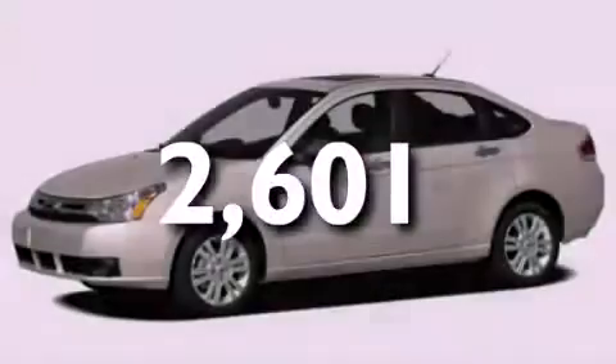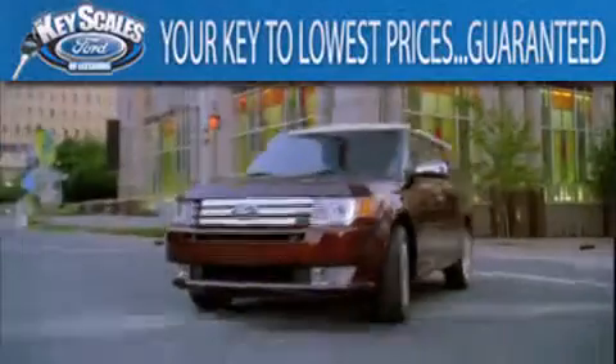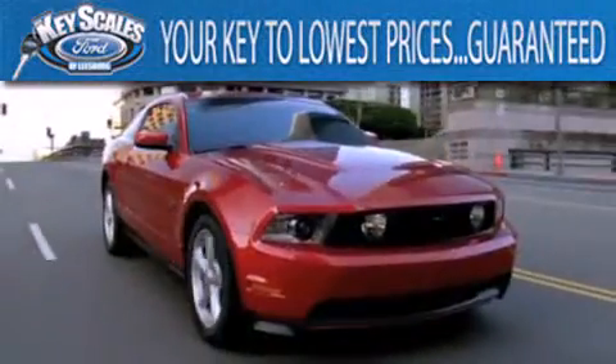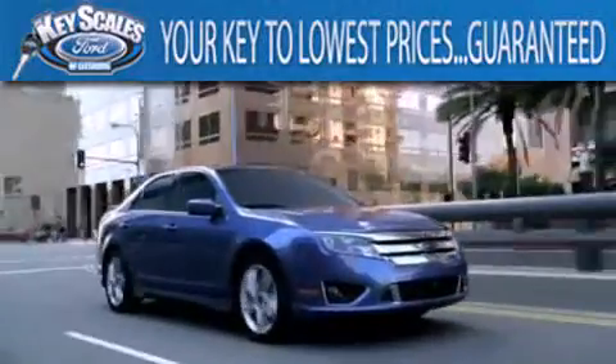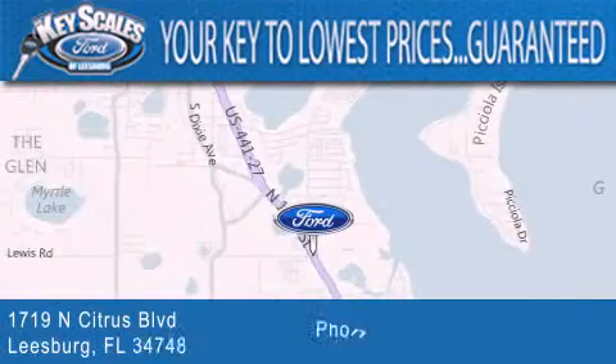Contact us today to arrange your test drive. Keyscales Ford is family owned and has been serving Central Florida for 45 years in the same location. We are located at 1719 North Citrus Boulevard in Leesburg.